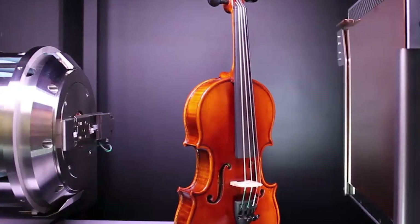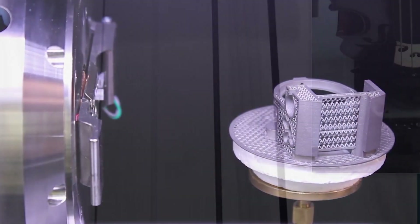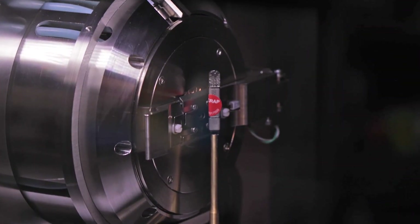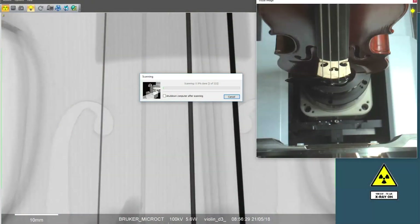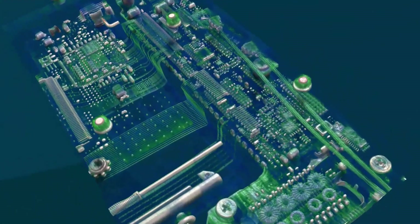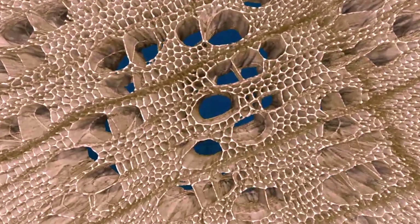A wide variety of sample types and sizes can be scanned in this system. It has a unique large field of view flat panel, which means it can accommodate samples up to 300 millimeters in size, and with the CCD a high resolution can be achieved — a true 3D spatial resolution less than 500 nanometers, for samples up to 12 millimeters.